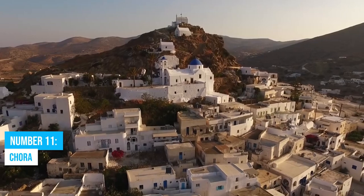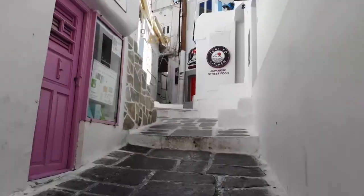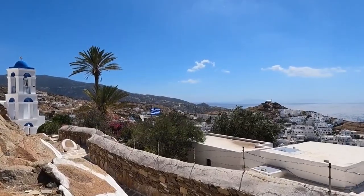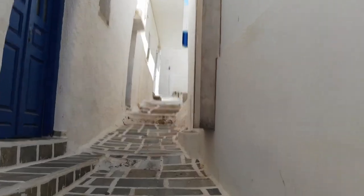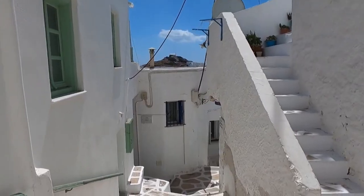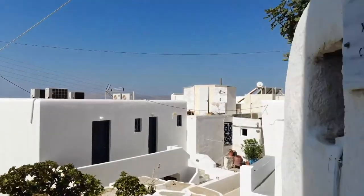Number 11: Chora. Chora, also known as the Ios Old Town, is an incredible destination that offers so much to explore and experience. As you step into this historic town, you'll be greeted by breathtaking panoramic views of the island from its hillside location. Zigzag through its charming cobblestone streets and discover architectural marvels that showcase the rich history of this town. From whitewashed buildings to well-preserved Greek Orthodox churches, every corner holds a fascinating story waiting to be unraveled.